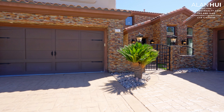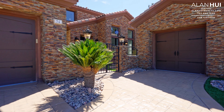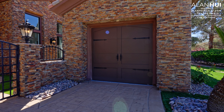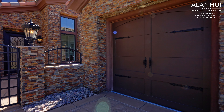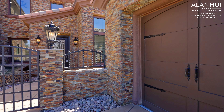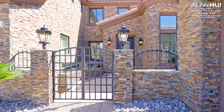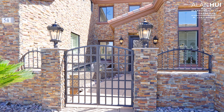One of the many great things about this home is the curb appeal. There's a combination of artificial turf, rocks, a few plants, and this beautiful stacked stone on the facade of this home. At the front of this home is a wrought iron gate as well as two lamp lights.